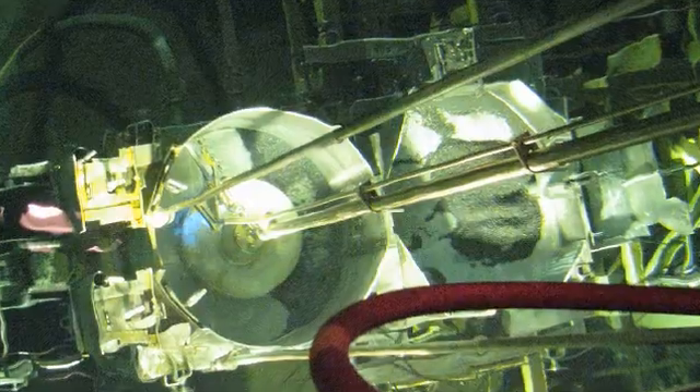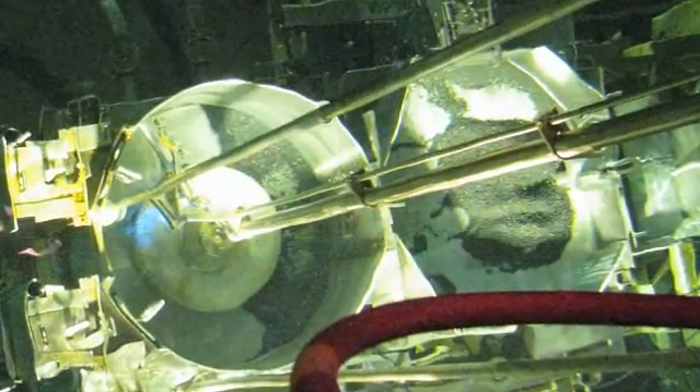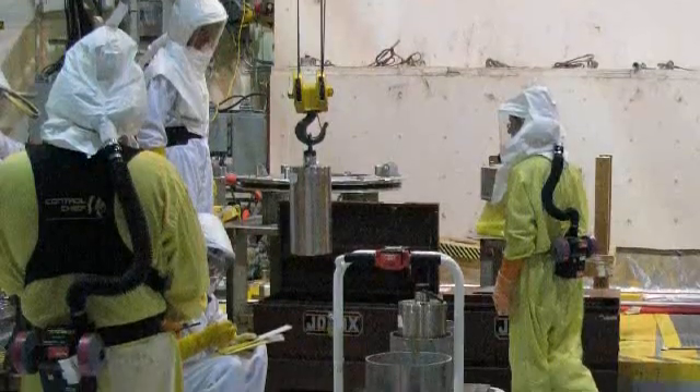There's a lot of blood, sweat, and tears that have been invested in making this project happen right the first time. Project lead Neil Sullivan says this move is historic because it marks the beginning of sludge removal at the K-West Basin.